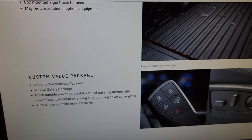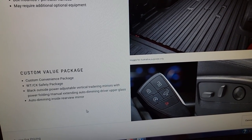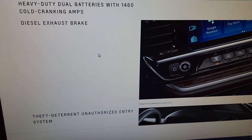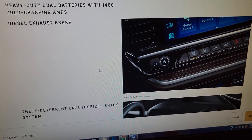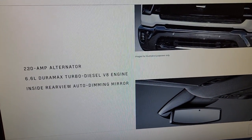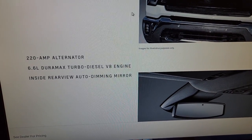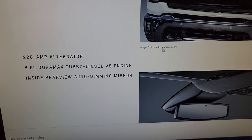You get the seven-pin harness, the custom value package, black outside mirrors with vertical towing mirrors, and a dim interior mirror. Most people cruise over the part where you're getting the heavy dual batteries and the diesel exhaust brake. There's a winter grill cover, only available on the Duramax. And they clump together the 220-amp alternator and the 6.6-liter Duramax diesel. So if the MSRP was around $53K with the gasser, note that the diesel is a $10,000 add-on — so the $100 package is only available with the diesel.